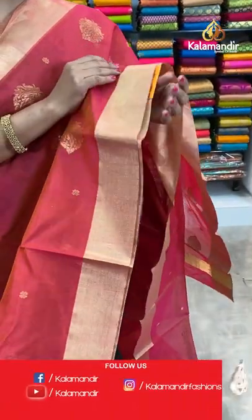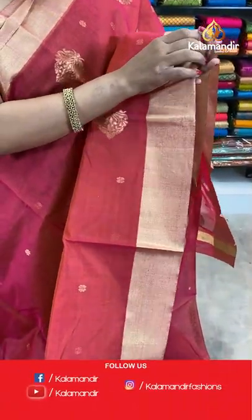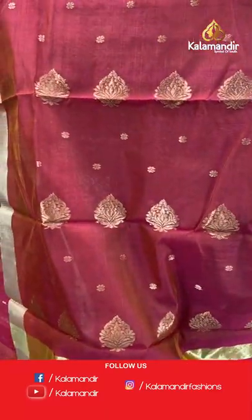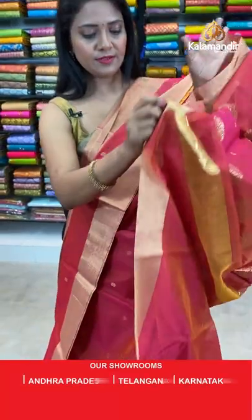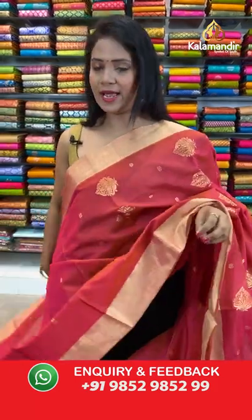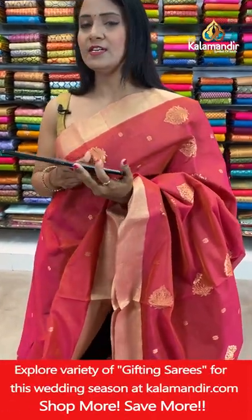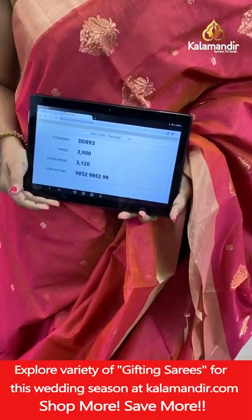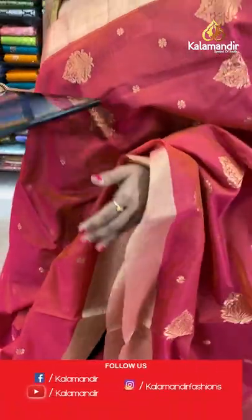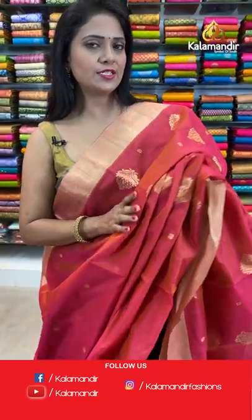Chanderi Sico saree at flat 20% off. That's the khadi border. Pallu with floral bhutti, and here we go with the self plain blouse with border. Saree code DD893, actual price ₹3900, final price ₹3120.